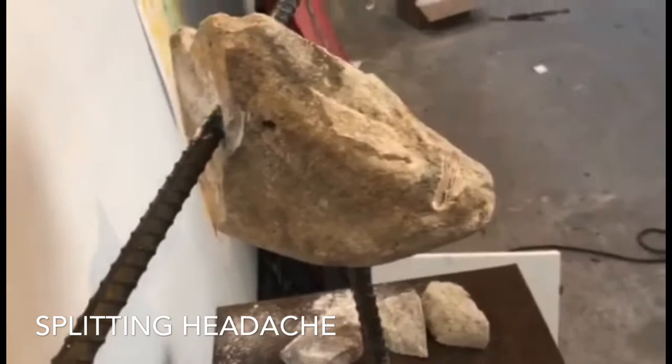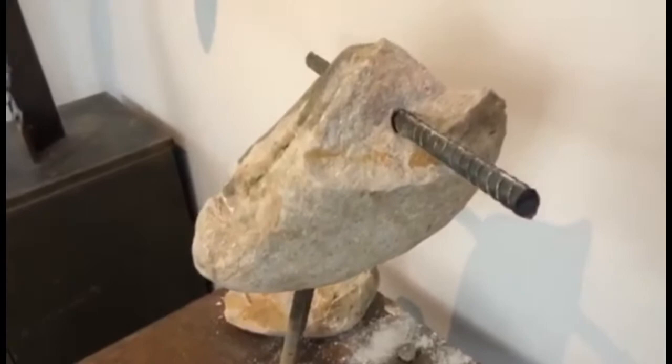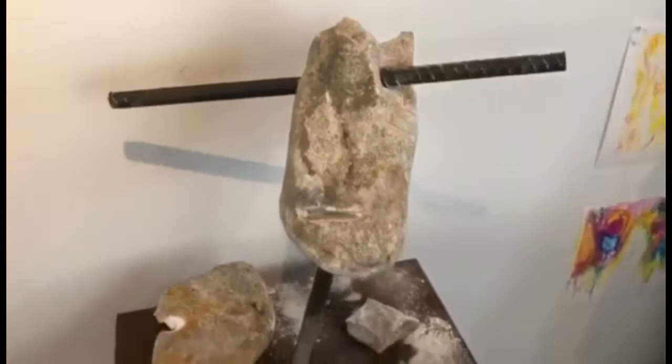This was the first one I started working on. I was using one of these Dremel tools, carving out things, and then I just said forget it and pulled out the huge Hilti because I wanted to go straight through the whole entire stone.